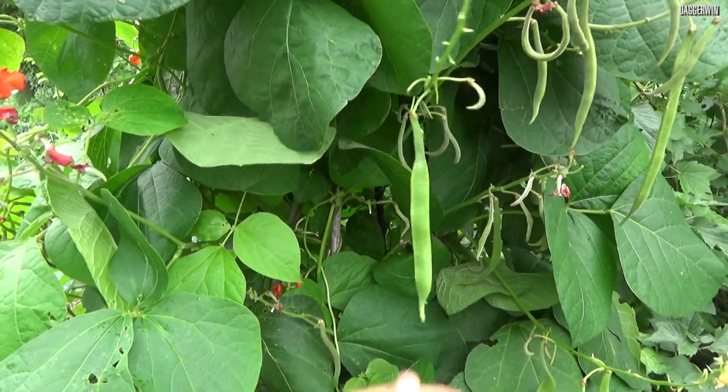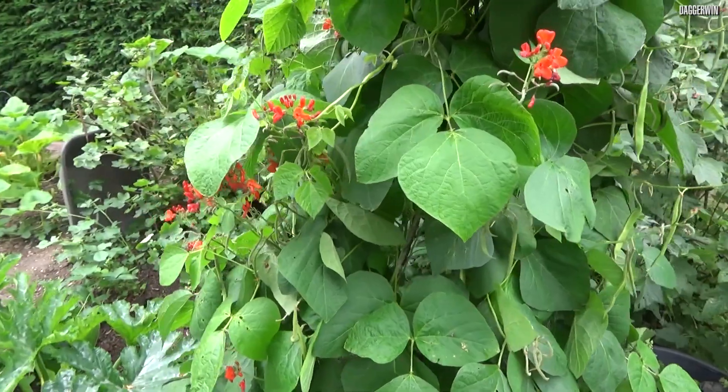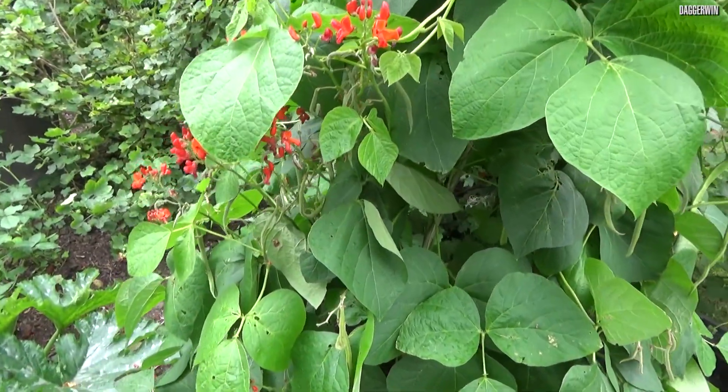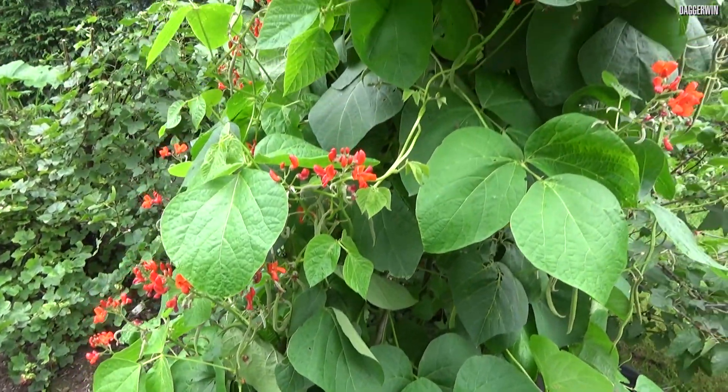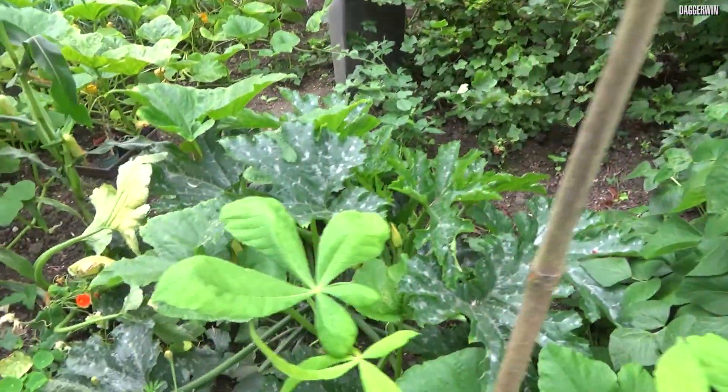First, we've got some runner beans just here. They're a fairly good length and they're most likely going to be frozen, and then they can be used when they're required throughout the winter. Because obviously you can't just go and eat all of the runner beans in one go, unless you are a bit of a giant.